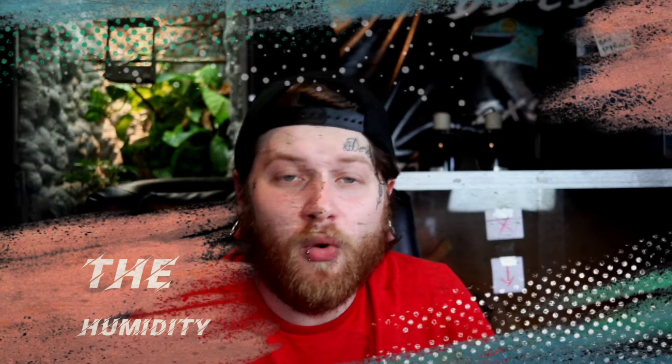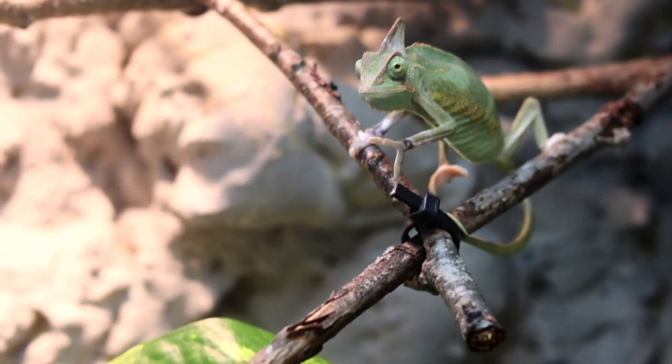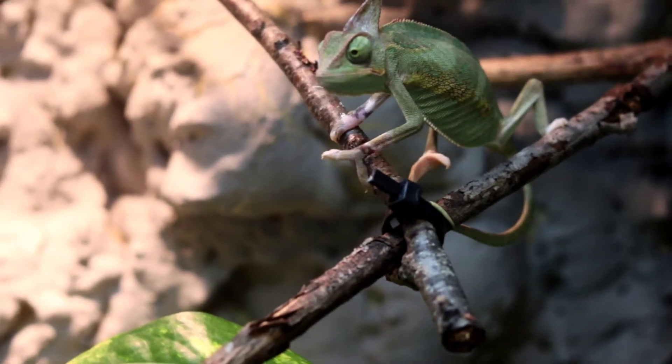Moving on to number three — humidity levels. For veiled chameleons, which are a drier species, you want humidity in the 50 to 65 percent range. However, you do not want humidity at a constant level. Chameleons, especially veiled chameleons, require a humidity die-off cycle — spike it up to that 50 to 65 percent, then gradually let it drop off as the day goes on. This is vastly different from just misting a standard animal and keeping humidity constant.